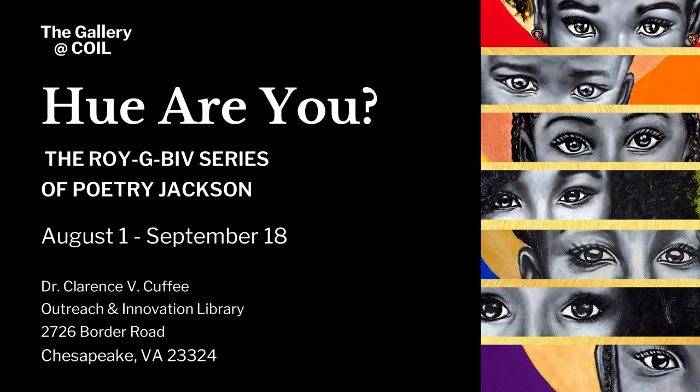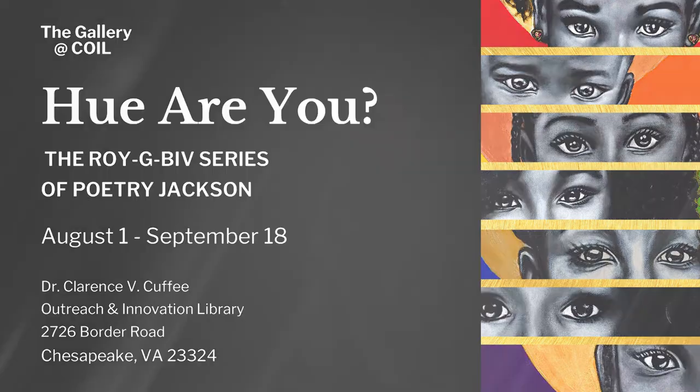Our next artist is both a painter and she does spoken word. Her name's Poetry Jackson — she is phenomenal. Her show opens on August 1st and will run through September 18th, and we're really excited to have her. It's called Hue Are You — I know it's a cheap pun, but I like it — the Roy G. Biv series of Poetry Jackson. For those who aren't familiar, Roy G. Biv represents the colors of the spectrum: red, orange, yellow, green, blue, indigo, and violet. She's taken traditional Indian belief about the chakras and color relations and done portraits in three separate series. We're going to have all three, including the latest one, which is premiering there.